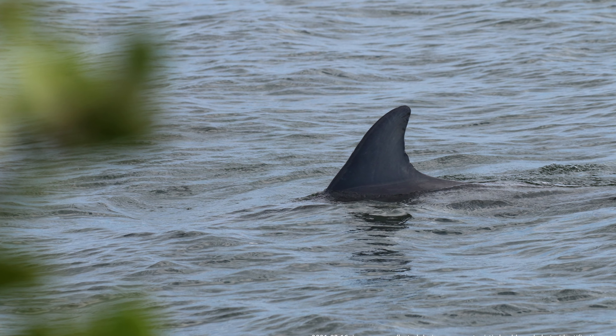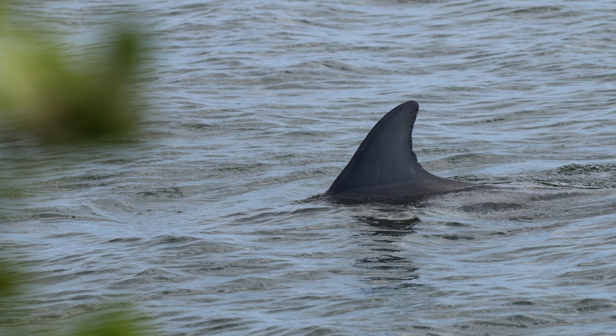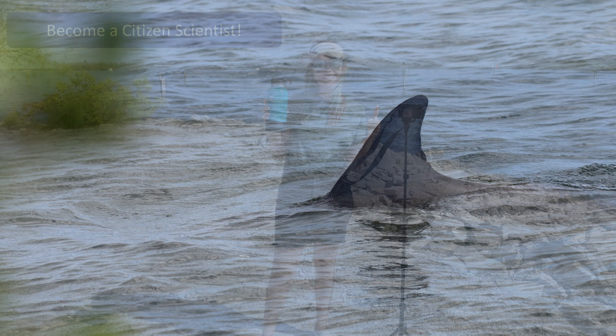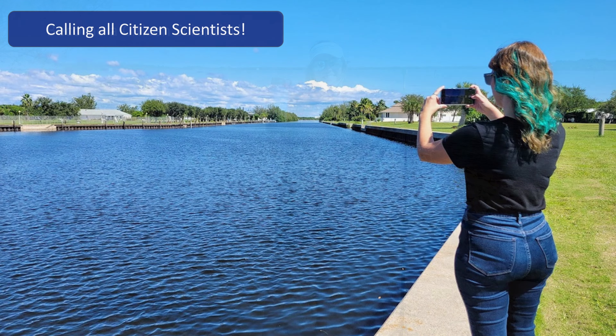Photographing every dolphin in every part of the lagoon isn't possible or realistic — there simply is just not enough time or manpower for our team to document each individual dolphin. You can become a citizen scientist. A citizen scientist is anyone in the general public that collects information and/or data to help with scientific research. Dolphin Spotter was launched in January of 2022 as a means to educate and engage citizen scientists and contribute to research being done by our marine mammal stranding and population assessment team.